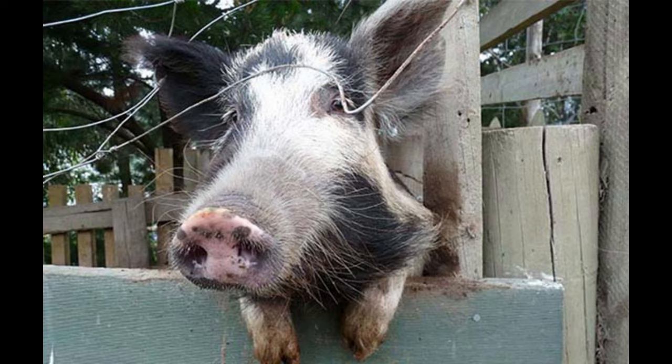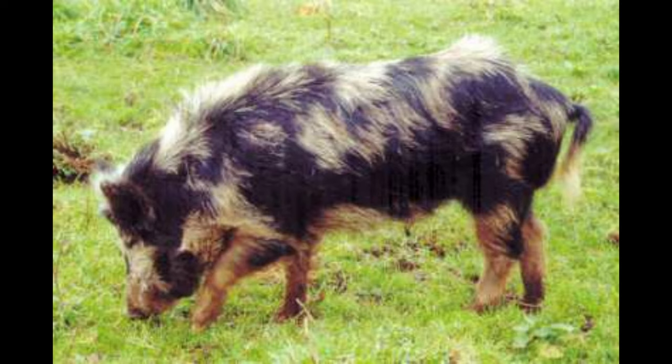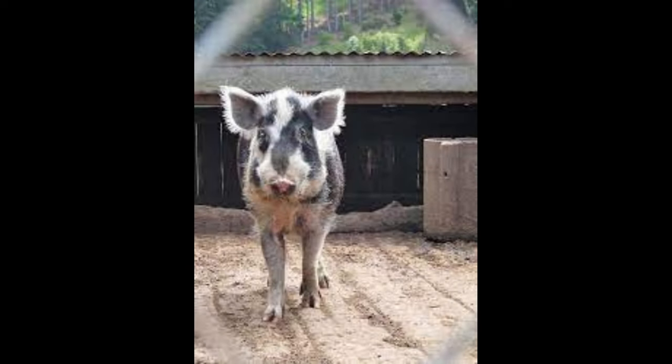The Arapaua Island Pig is an excellent producer of both meat and lard. Its meat is of superior quality, with a delicious flavor and texture. Its lard is also renowned for its high quality and makes an excellent cooking fat. This combination of traits makes the Arapaua Island Pig a very desirable breed for the livestock farmer.